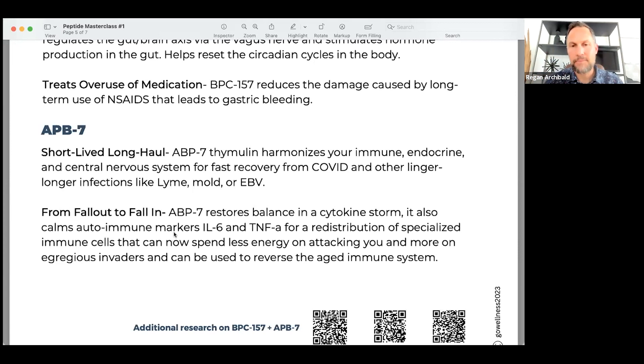Thymosin Alpha-1 received FDA approval to treat different types of autoimmune conditions. It's been studied with MS, and HIV patients have seen an improvement in immune function with Thymosin Alpha-1. Thymosin Beta-4 is regenerative — it stimulates the release of stem cells in the body and retrains the white blood cells. When you combine those two activities, you get this supercharged peptide that can help override the immune system.